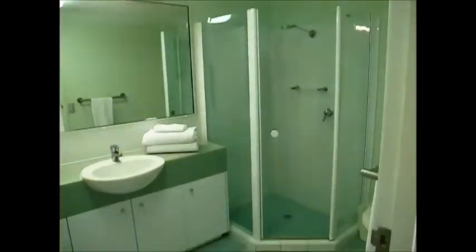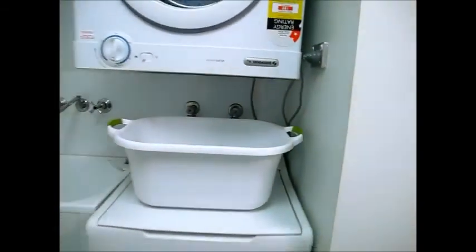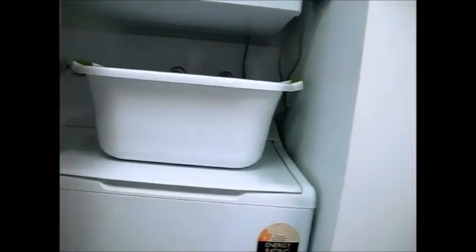This is the main bathroom here. You've got a corner shower, your toilet is in there, your vanity, and also the laundry is behind this door here — so that's fully equipped as well. There's a clothes dryer, washing machine, and laundry tub in there as well.